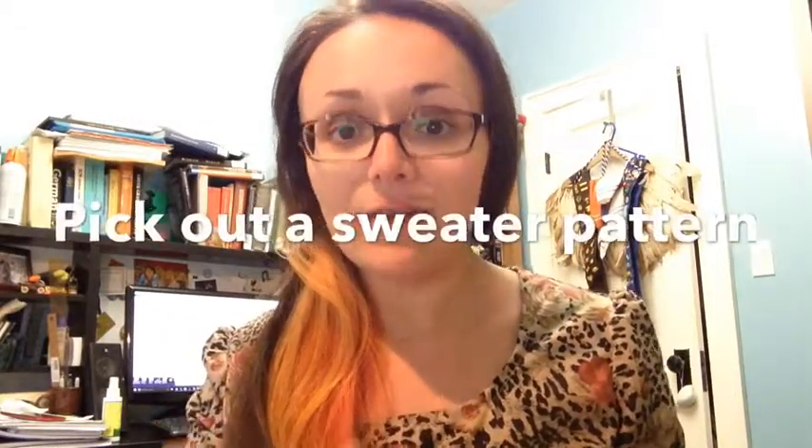The first thing I want to encourage us all to do is to pick out a sweater pattern. This can be something you've already knit, or something you haven't knit yet, because we're going to use this sweater pattern to think very practically about how we're shaped — what our numbers are for the different measurements of our body — and what this pattern assumes that body is. This pattern will speak for itself, and it will give you a taste of what you've learned about your shape and what this knitting pattern, and perhaps others, presume that your shape is.